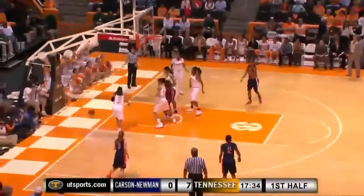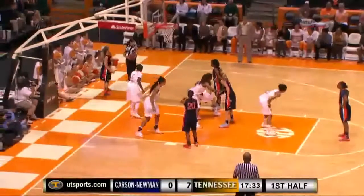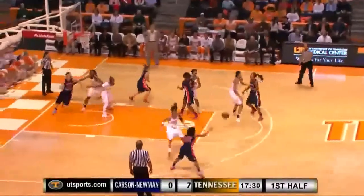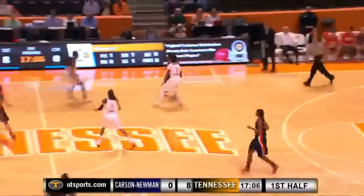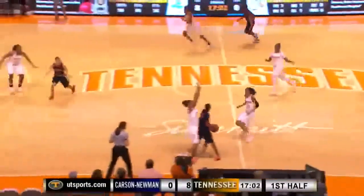Rotates with it. Now a drive baseline, blocked by Harrison, and we'll go out of bounds. Carson Newman will keep it but just 11 on the shot clock. 17:32 to go in the first half — 7-0 Tennessee. She's 5'5" going against Izzy Harrison; she's got to get her body into that a little bit more if she wants to draw that foul. Tennessee going with a full-court press here out of the free throw — that's where that 10-second backcourt count might come into play.